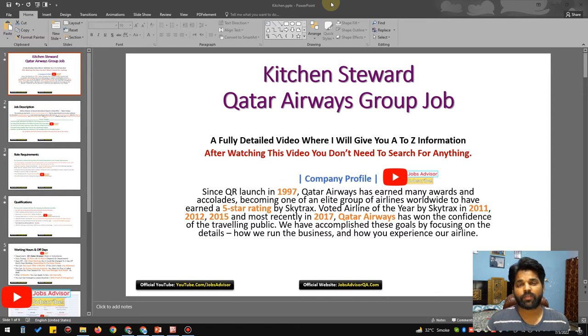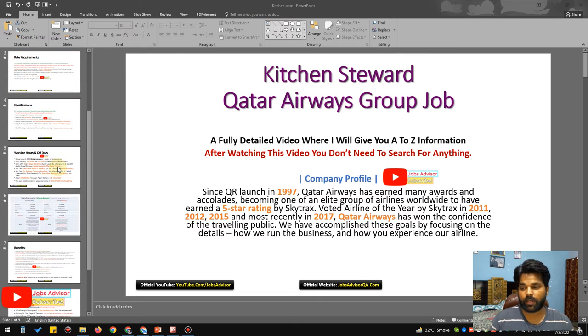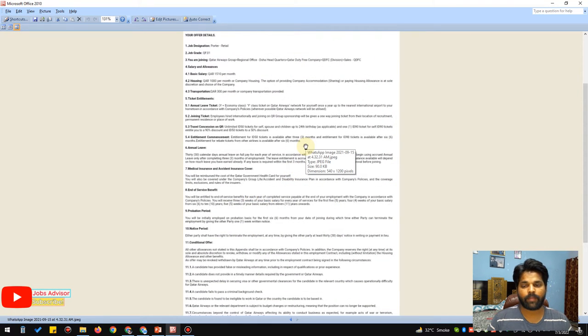Hey, what is up guys, it's me Sean here. You're watching Jobs Advisor channel. First, let me show you the grade one offer letter so you can verify whatever I am going to discuss about the job. We are going to discuss about the kitchen steward position in Qatar Airways, but let me give you some brief about the topic — job qualifications, role requirements, working hours, off days, salary structure, benefits, and documents required.